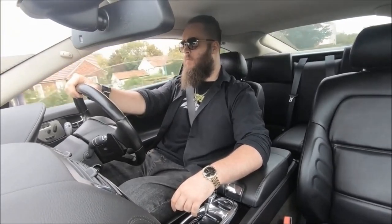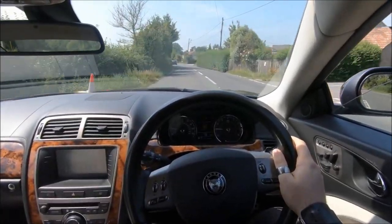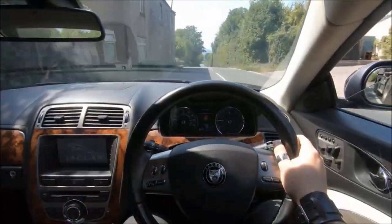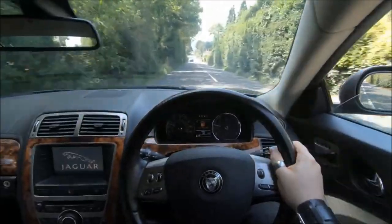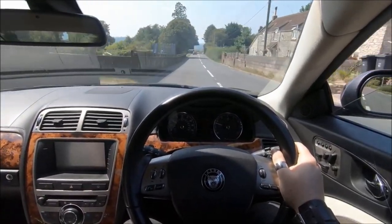Ultimately, my biggest piece of advice is: drive them both. And potentially try to get your hands on the 5.0-litre models as well. Spoiler alert for that episode — my feelings on the 5.0L XK versus the 5.0L XKR are exactly the opposite to my feelings here. For this one I prefer the R, but for the 5.0L I prefer the base model, because it already has 385 horsepower and is borderline R territory — the elegance really suits that car. Be sure to check out the other videos I mentioned, and thanks for watching.